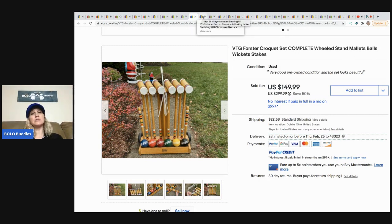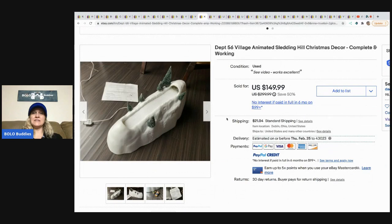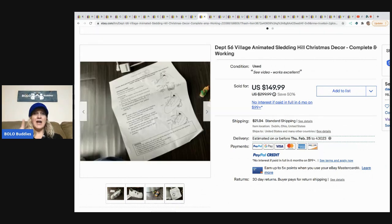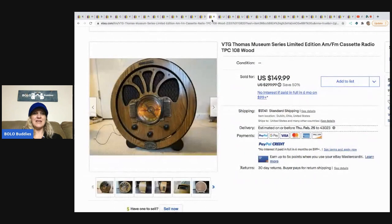If you're watching, Dad Planet, can you please do a video on how you ship these things? The next item that sold is this Department 56 Village animated sledding hill Christmas decor, complete and working — how cool is that! I would have picked this up. He got it at the Goodwill for $4.99 and took a best offer of $125, buyer paid shipping. The next item is this vintage Thomas Museum Series limited edition AM/FM cassette radio. He got it at Goodwill for $9.99 and also took a best offer of $125.